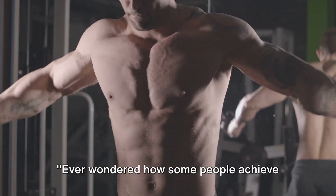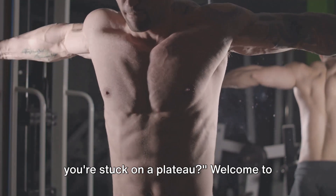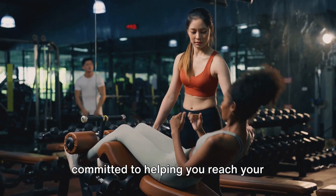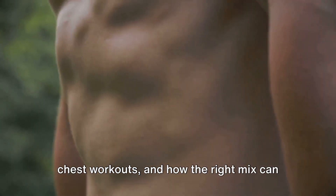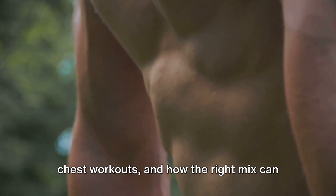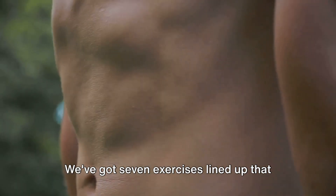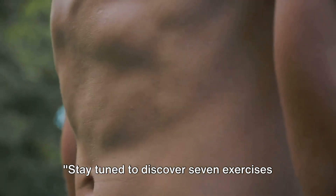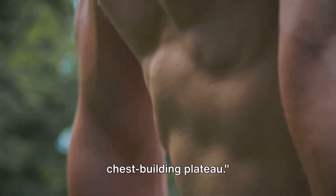Ever wondered how some people achieve that impressive, well-defined chest while you're stuck on a plateau? Welcome to Radiant Life Fitness, where we're committed to helping you reach your fitness goals. Today, we're delving into the world of chest workouts and how the right mix can make all the difference. We've got seven exercises lined up that are sure to kick your routine up a notch.